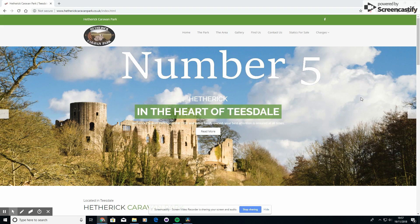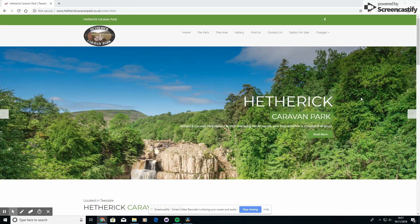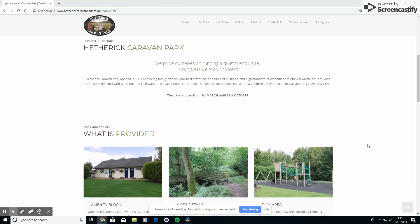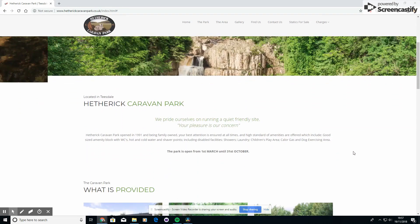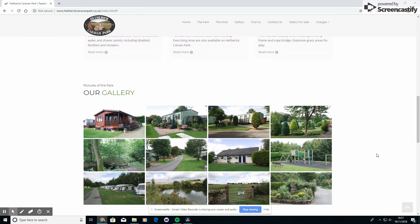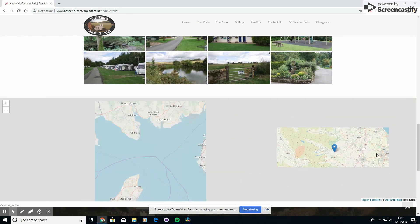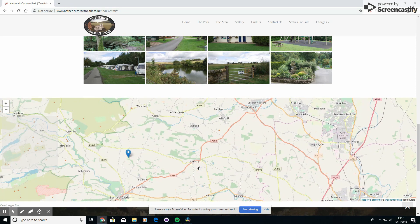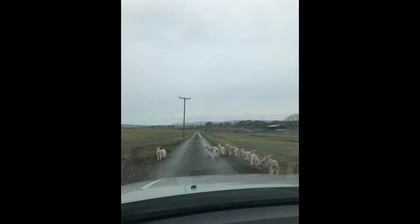Coming in at number five is Heatherwick Caravan Park. I think this park is a little bit understated — it is a little bit basic and there isn't a great deal there, but it's a really well-kept and well-looked-after site. Prices-wise, it's probably the most reasonable on the list, which is quite a big thing if you've got children. If you save five to six pounds each time you go, you can either spend it on the children while you're there, or save it up and maybe get an extra night or a whole extra trip away by going somewhere cheaper.